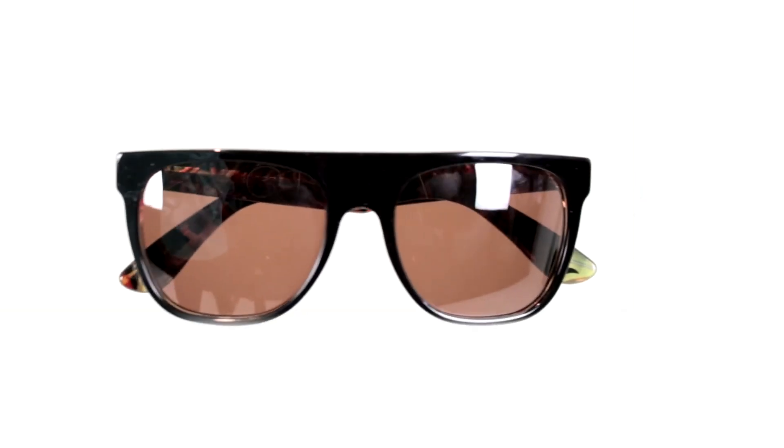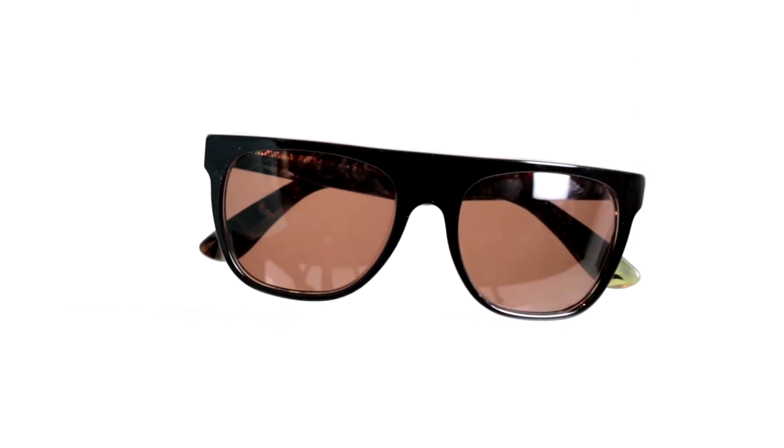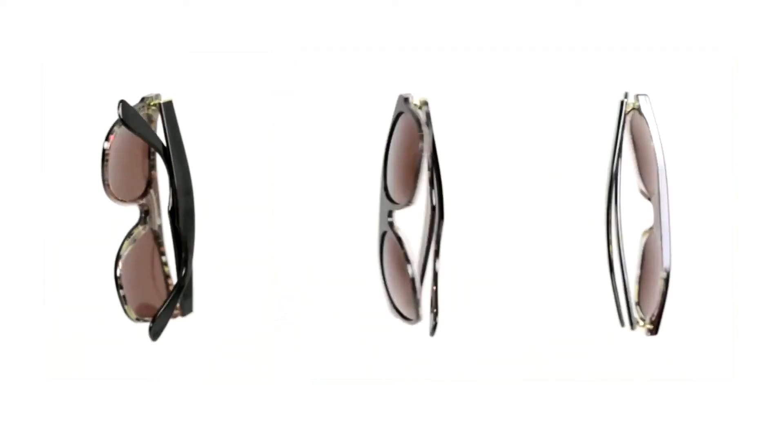These days everybody's wearing the same thing. Luckily there are the Super sunglasses — and I'm not just saying super because they're super, that's actually the brand — and they're only $218. They're called the flat top sunglasses, and this is pretty much the only flat top I'll endorse, because flat top haircuts are ridiculous.